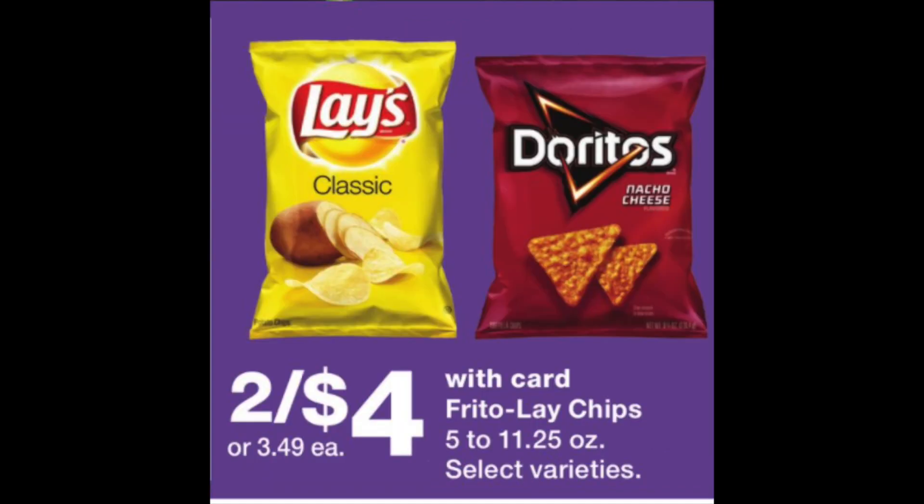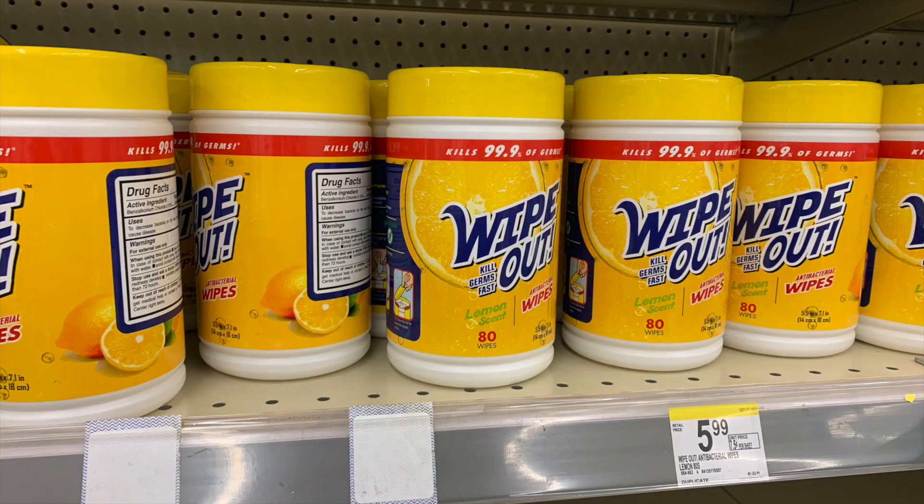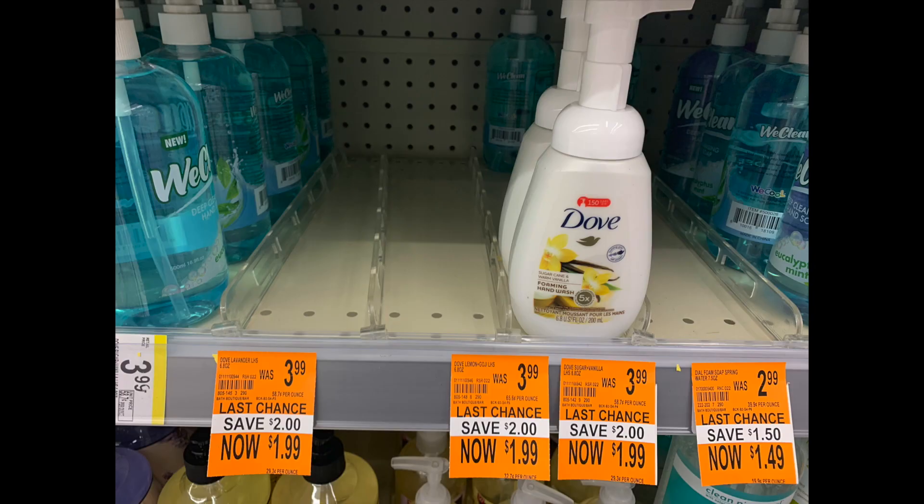The Lay's and Doritos are two for $4, making each bag $2. If you know anything about Doritos, that's a really good deal. When I was in my store moonwalking and doing some impressive stuff, we have the Wipeouts for $5.99 — they had a huge amount of these, so if you're looking for disinfectant wipes, Walgreens might be your one-stop shop. And these little cuties — the Dove Pump hand soaps — are actually part of Beauty Club for $1.99, so be on the lookout for these. It's a really great hand soap. As always, thanks for watching. Catch you in the next one. Bye guys!